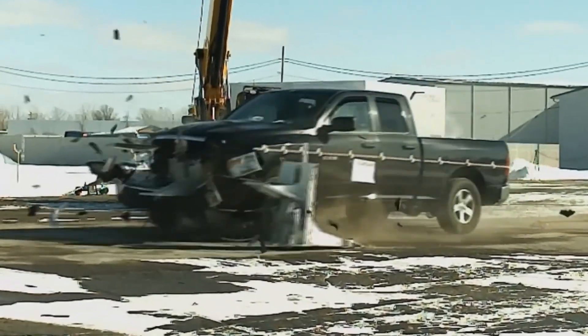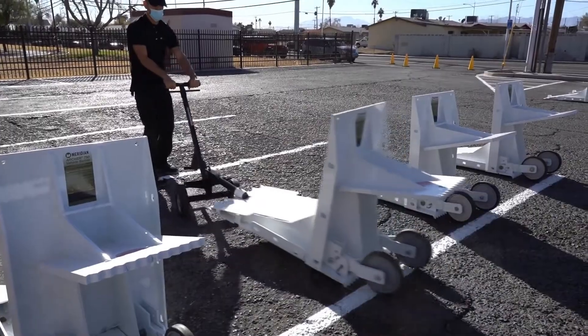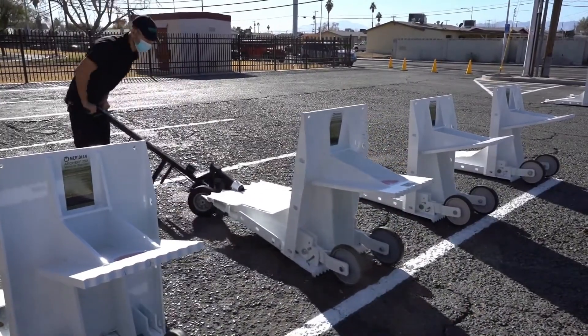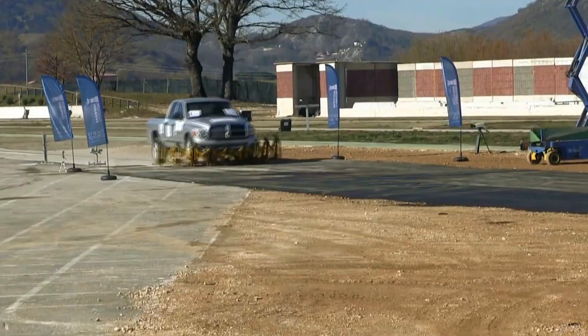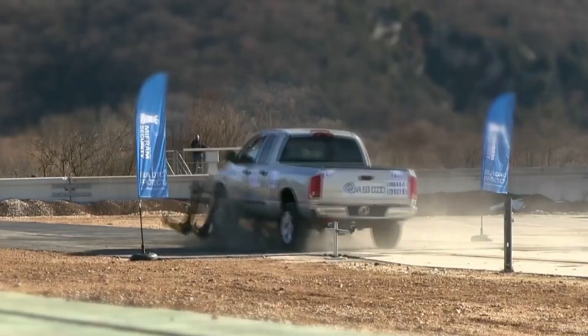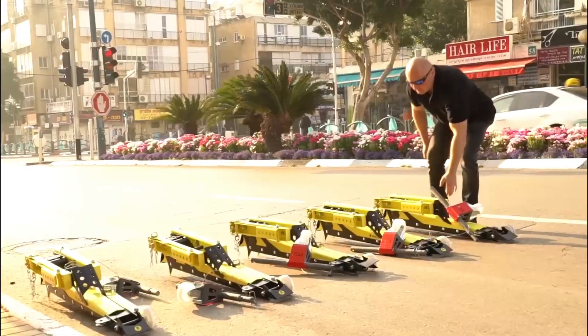In today's video, we're showcasing incredible barriers engineered to stop anything, from speeding vehicles and runaway trucks to explosions and high-impact collisions. These aren't your average roadblocks. These are military-grade, industrial-strength security systems designed to protect infrastructure, borders, sensitive sites, and people.